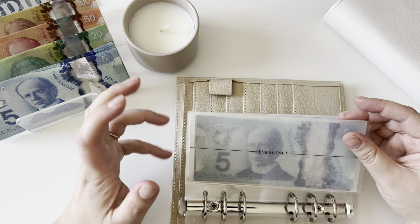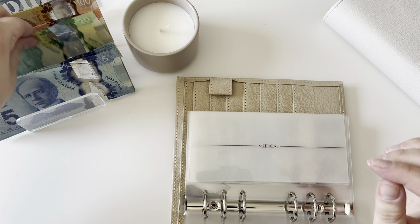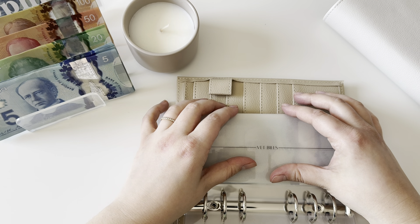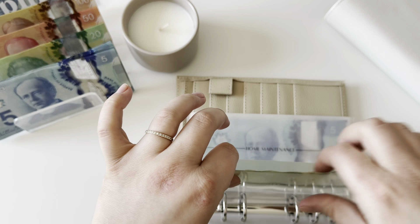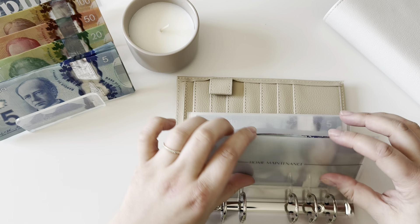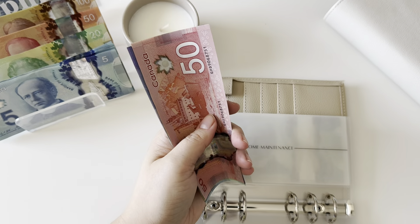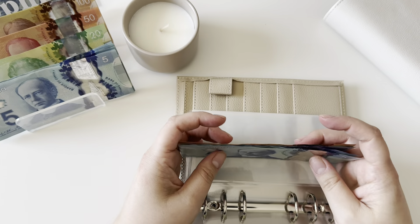Medical will be getting $25 and it doesn't have anything in there, so it'll have $25. Vet bills is getting $20 — it has nothing in there either because we're still paying Archie's sedation dentistry. Home maintenance will be getting $20 as well. Home maintenance now has $100, which is great.